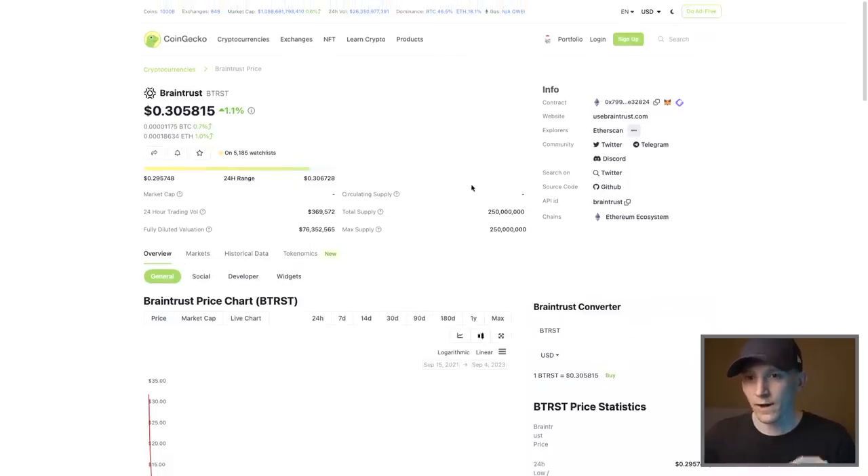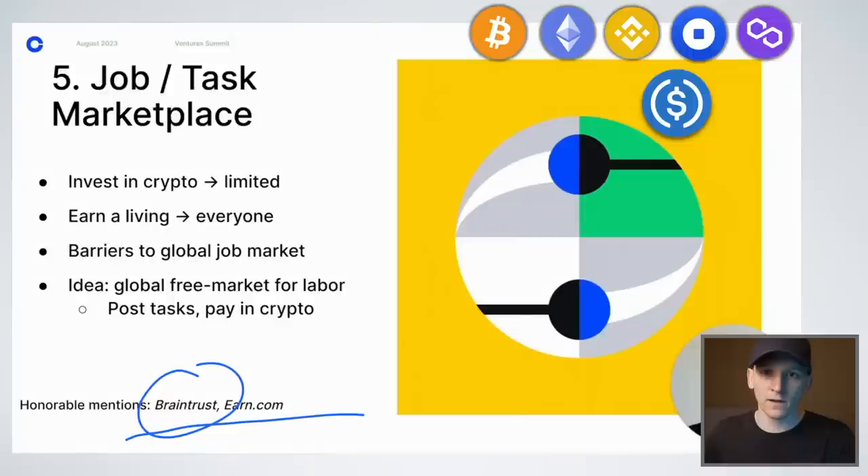Ironically, the BTRST token is issued on Ethereum. So again, you just want to invest in the decentralized network that is the database where all these tokens and assets are issued and traded — fees are charged every time. For me, you're looking at layer one coins, and if you want more risk and volatility in a bull market, then some layer two coins could benefit as well.